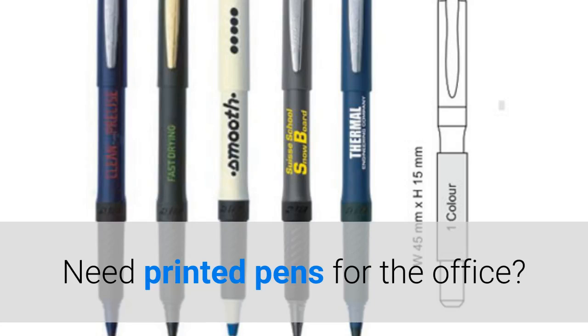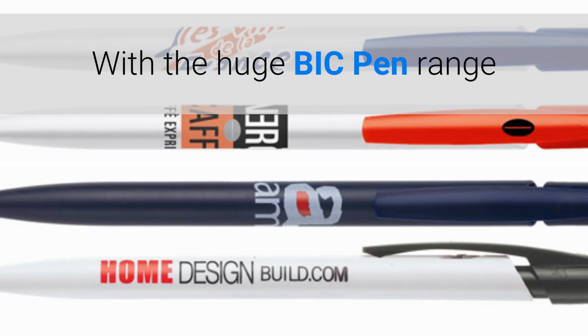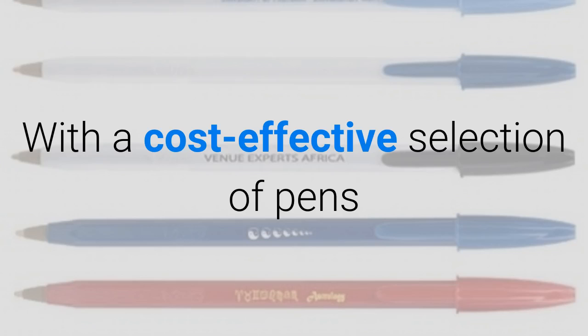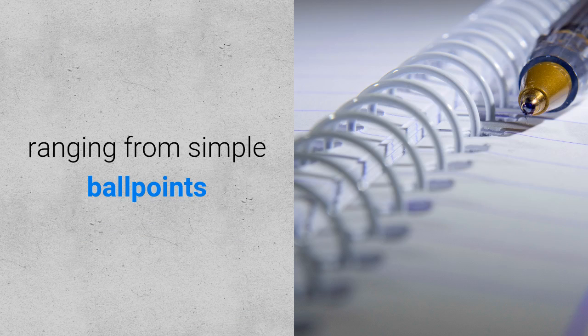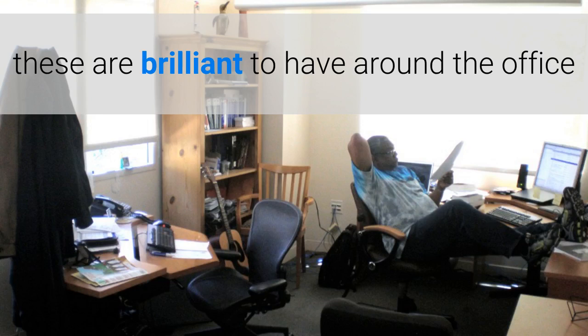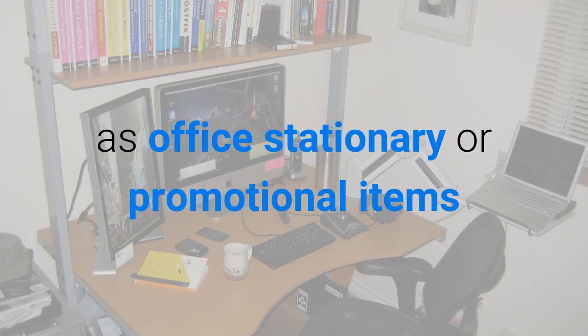Need printed pens for the office? With the huge BIC range, look no further. With a cost-effective selection of pens, ranging from simple ballpoints to specially designed click pens, these are brilliant to have around the office as office stationery or even promotional items.